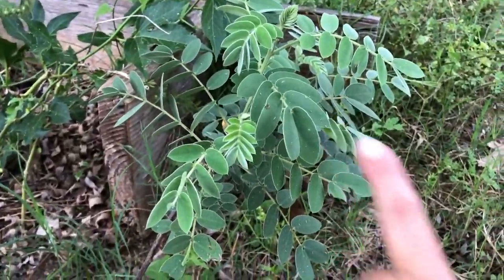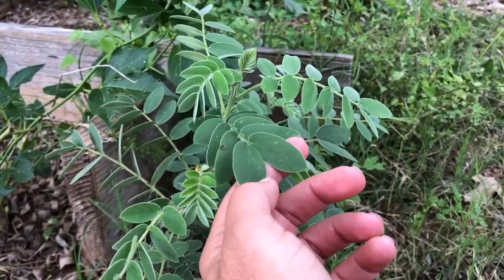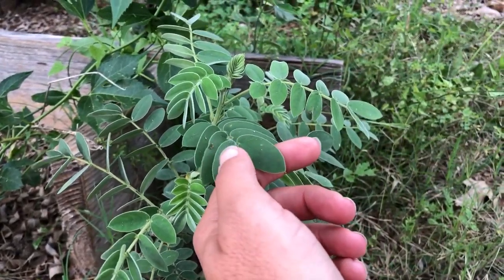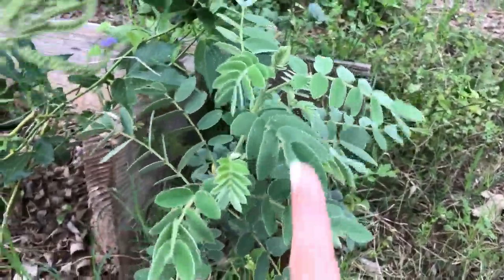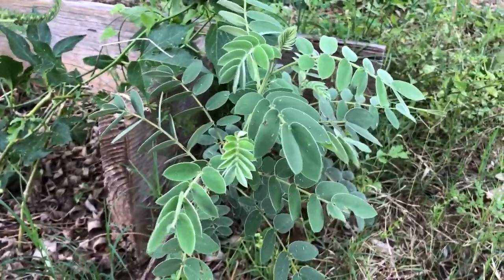This one here is Velvet Leaf Sena, also called Linheimer Sena. The leaves are very soft to the touch, similar to lamb's ear if you're familiar with lamb's ear. This blooms yellow blooms but it is also the host plant for the sulfur butterflies.